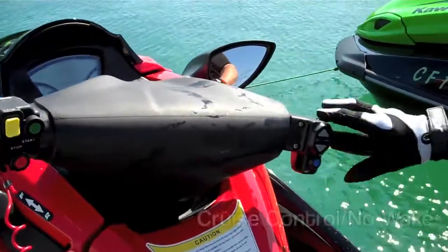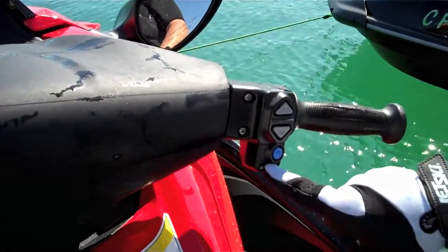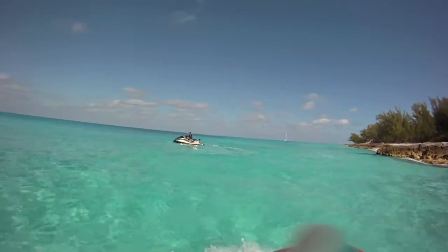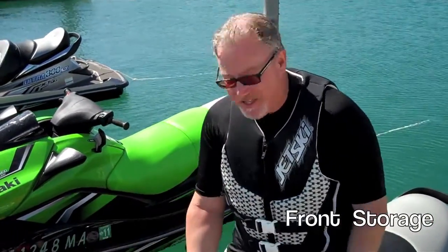Over here on the right handlebar, we've got our new cruise control system and five-mile-per-hour mode. This is a very nice feature for both smooth and rough water. When you're leaving the port, one touch on the blue button here gets you going five miles per hour for no-wake mode. One of the coolest features on the Ultra 300X and 300LX — which they actually share with our 250 and 260 predecessors — is the industry-leading, massively huge front storage compartment.